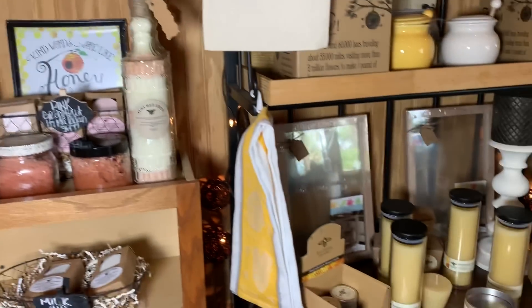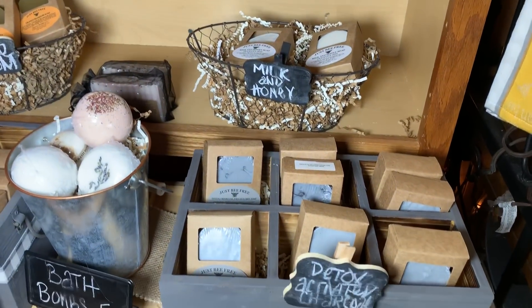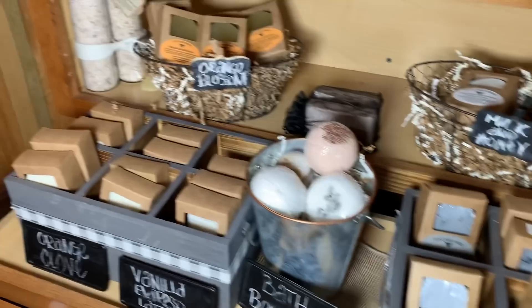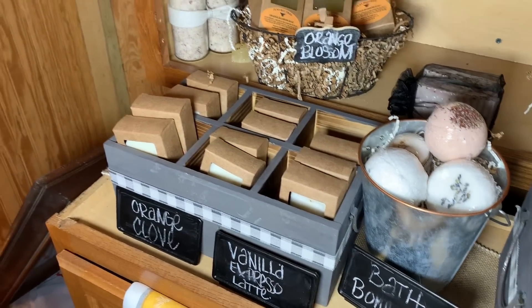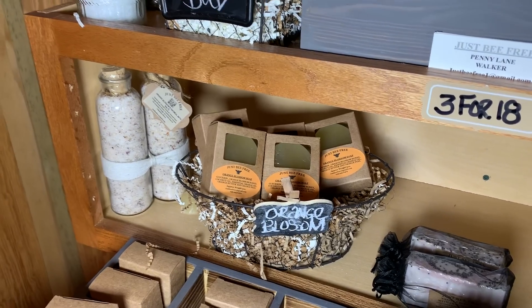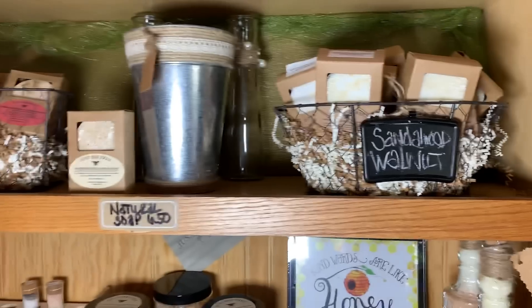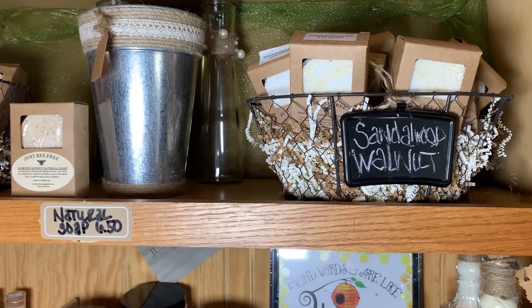This is as real as it gets. Their honey is not cut with anything. She's also got milk and honey soap. My favorite is actually the vanilla express latte — I've had the orange clove, and the orange blossom soap is my favorite. They also sell this on their website. She's also got lavender bud and sandalwood walnut.